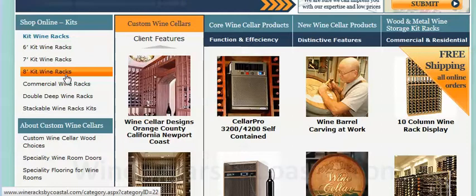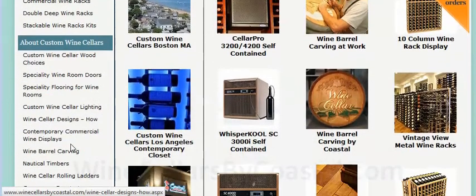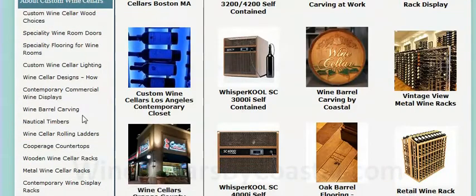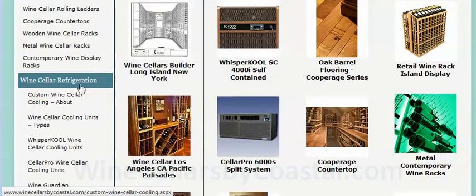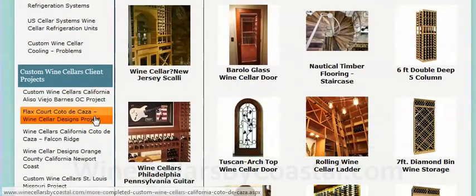Of course, all of these can be purchased online. Under this tab about custom wine cellars, you'll learn more about specialty items like flooring, lighting, and wine barrel carvings. And under Wine Cellar Refrigeration, you'll learn more about all the different methods and the manufacturers that we represent.